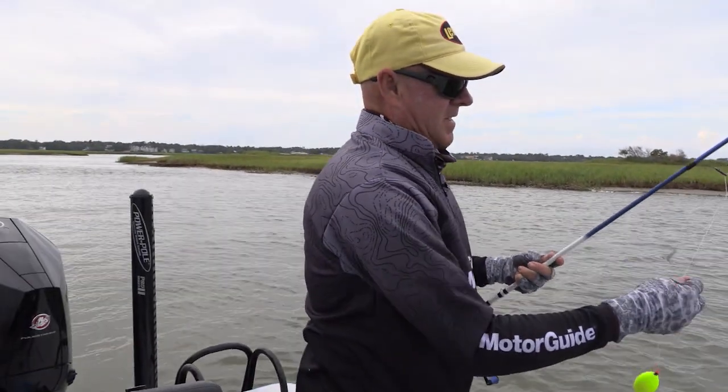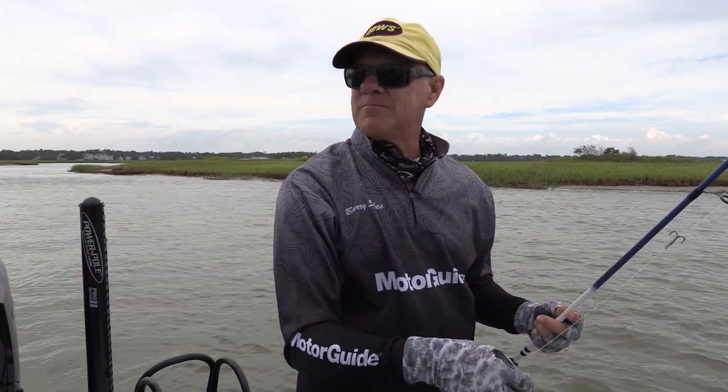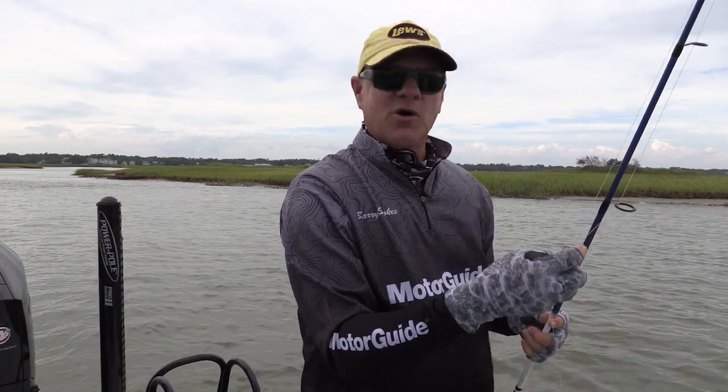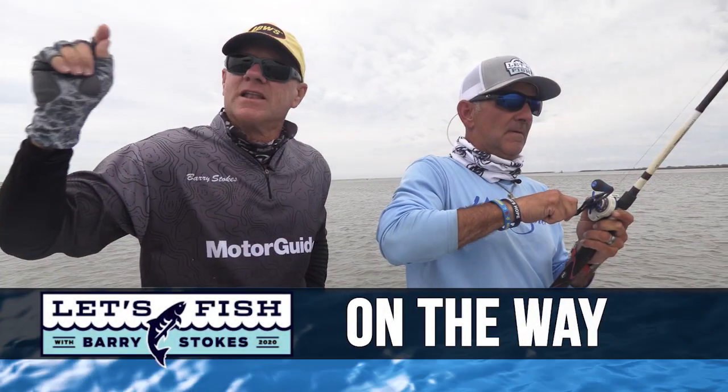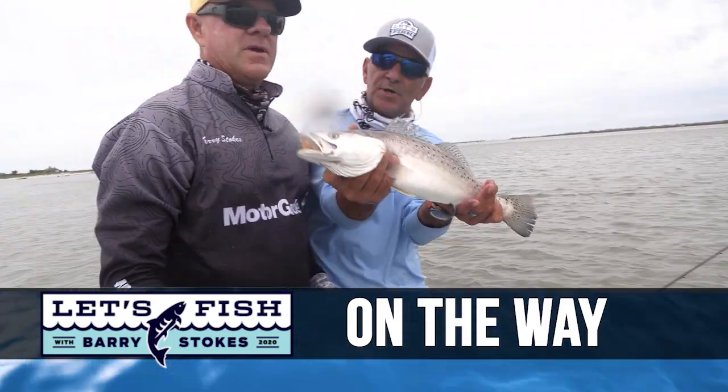There are 48 charter captains right here in Murrells Inlet. So your opportunities for going fishing out here are limitless. He lives literally two blocks from the boat ramp.